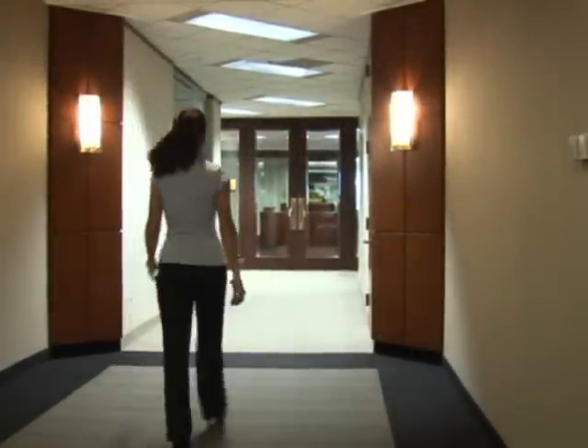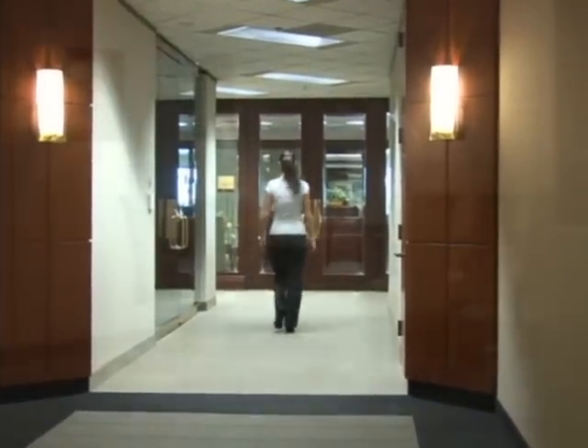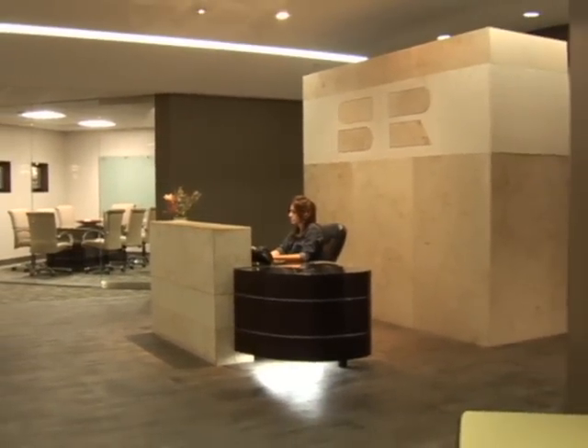Arriving at your custom-designed office suite, you once again marvel at the craftsmanship, functionality, and flexibility — a reflection of the entire workplace experience and management team at Signature Place.